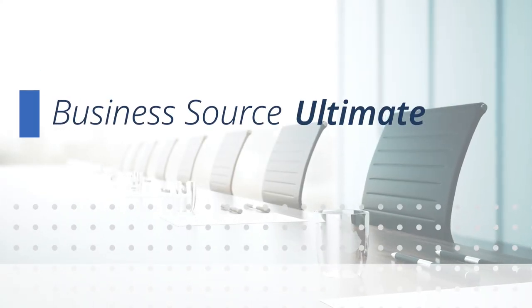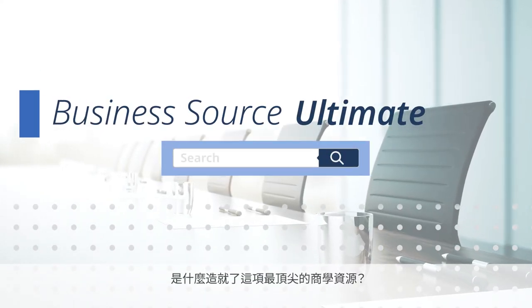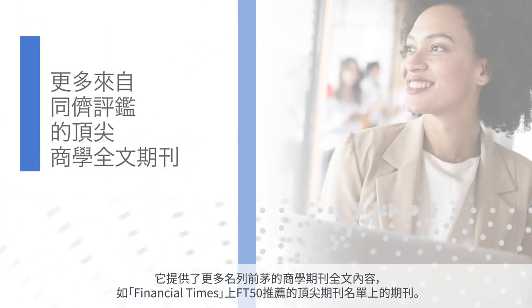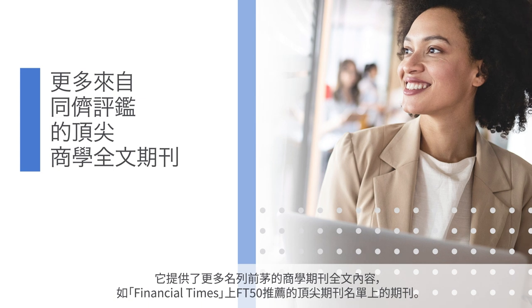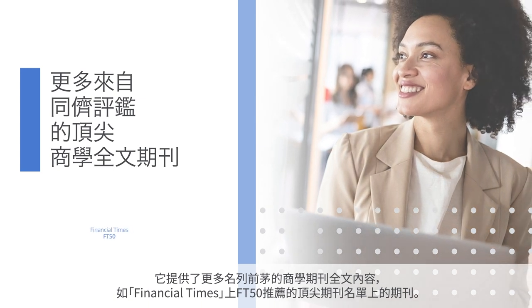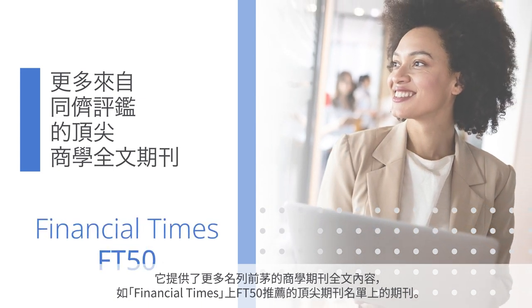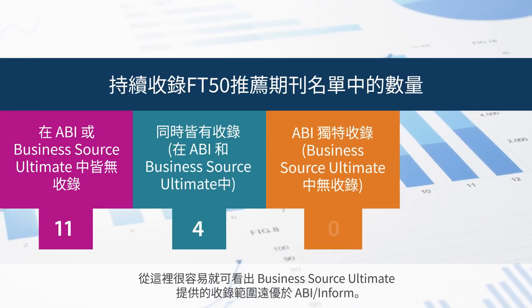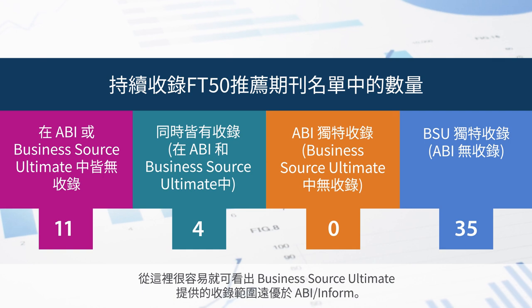Business Source Ultimate. What makes this the best business resource? It offers more full-text from more leading business journals, such as those on the Financial Times' FT50 top-ranked journals list. It's easy to see the superior coverage offered by Business Source Ultimate over ABI Inform.